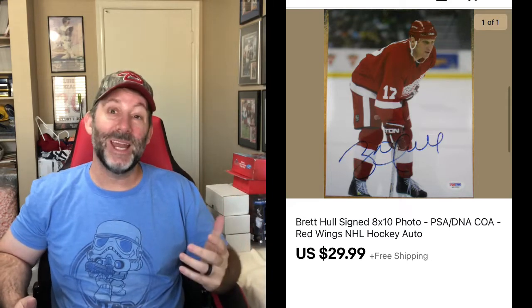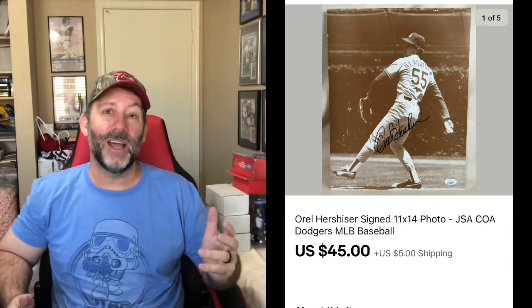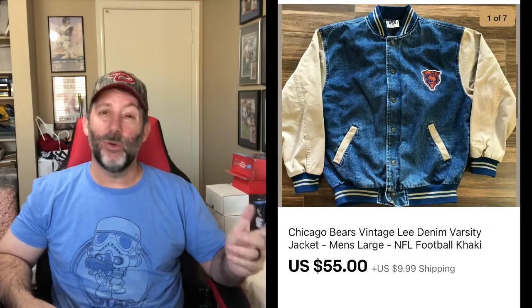Let me go down my list and talk about a couple other things that sold. I sold a Brett Hull autographed photo — this was when he was with the Red Wings — for $29.99 plus shipping. I also sold a really cool one of Orel Hershiser of the Los Angeles Dodgers: a sepia print, 11 by 14 size, and it sold for $45 plus shipping. And the last thing: a Chicago Bears jacket I picked up when we were on vacation in Pinetop. Paid less than $10. Sent the buyer an offer for $55 plus shipping and they bought it — really nice vintage Lee jacket, denim with khaki sleeves. Sales have been going good.